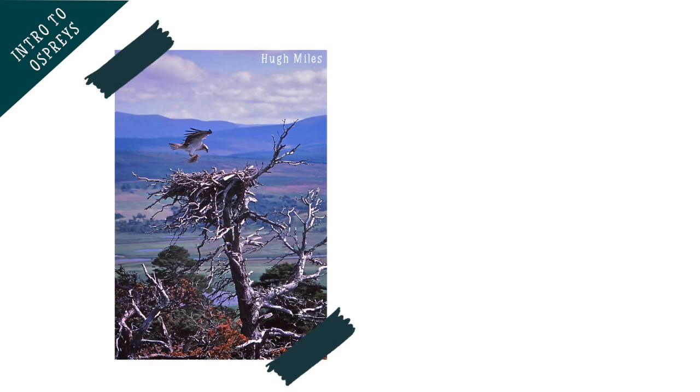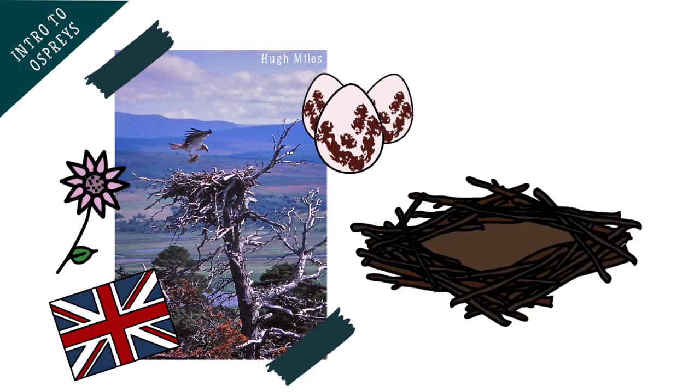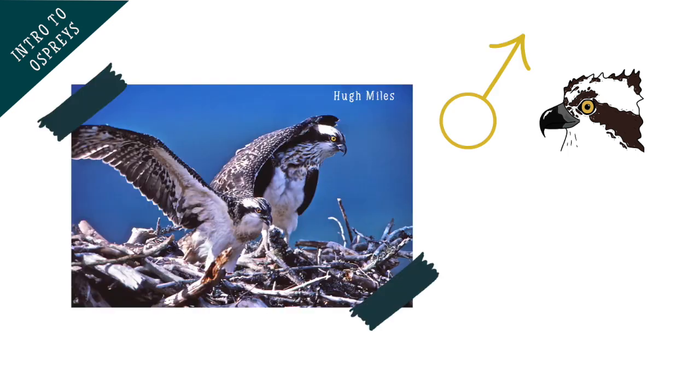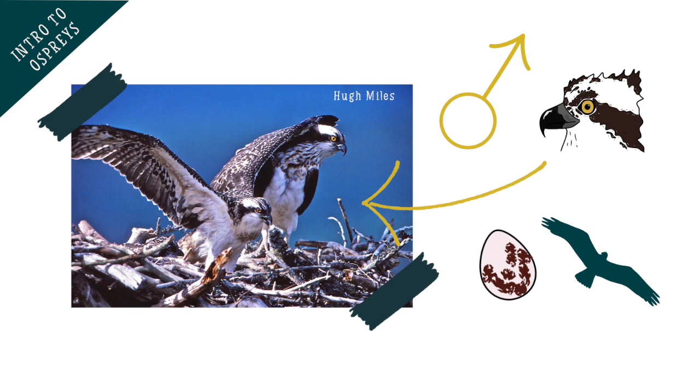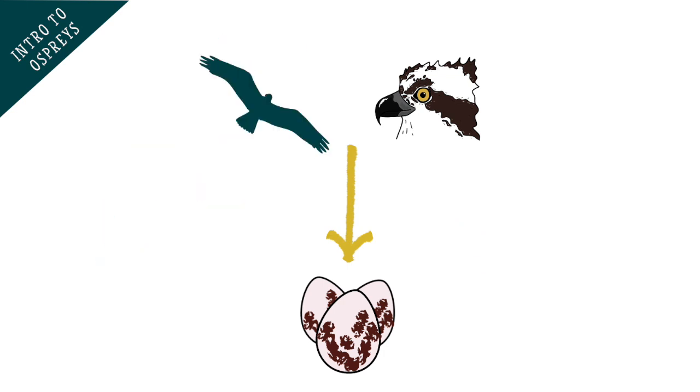When an osprey arrives back in the UK in the spring to breed, it will usually return to the same nest each year. In fact, many ospreys, especially males, return to the same area where they themselves hatched and first learnt to fly. Often, ospreys will breed with the same partner every year until that partner doesn't return from their long migration or another bird forces them away from the nest.